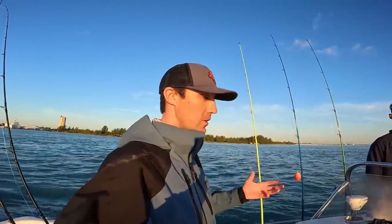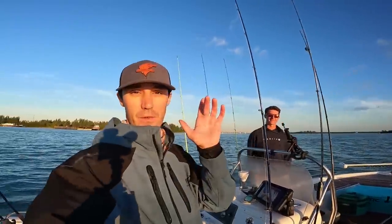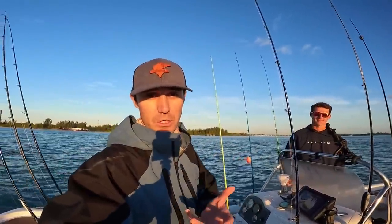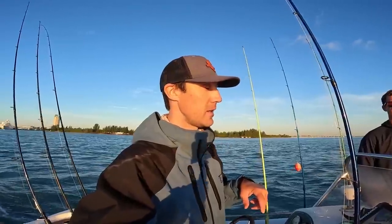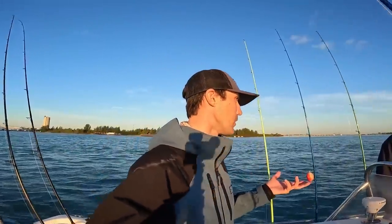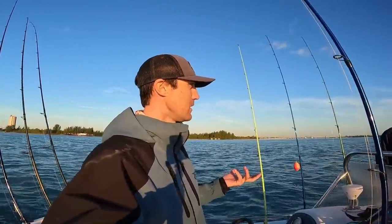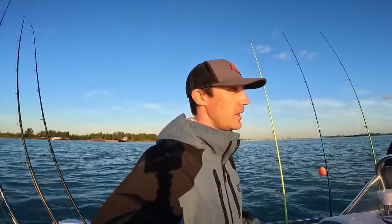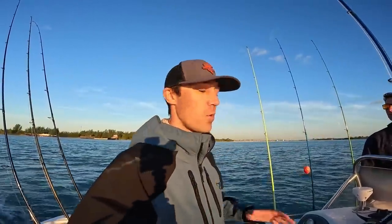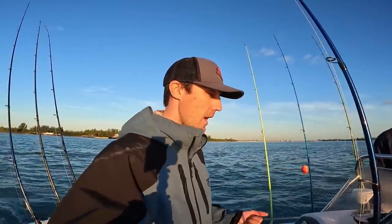All right, Fishaholic fam, welcome back to another episode. Just launched the Fishaholic rig with my buddy Dylan here. If you're looking for some really cool extra fishing content, definitely check out his channel — link in the description. He just got back from the Florida Keys, was down there for six weeks, so he's got 10 or 15 Florida Keys videos coming up soon. He fishes up and down the east coast.